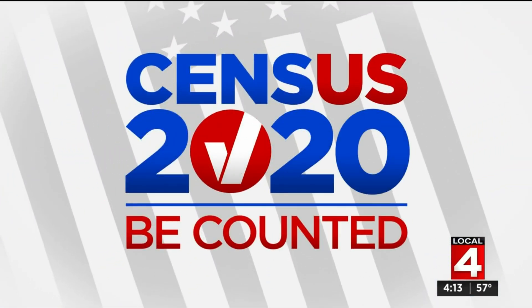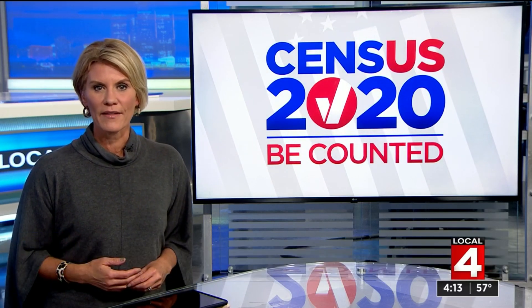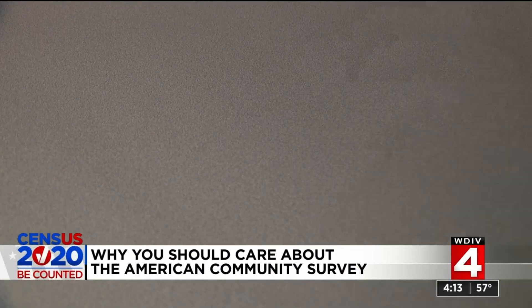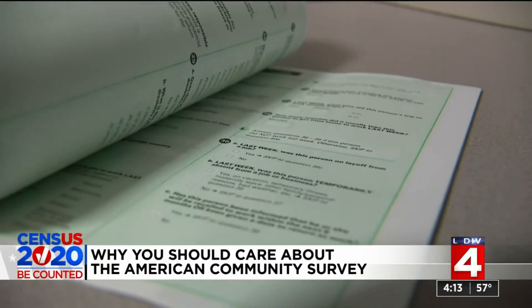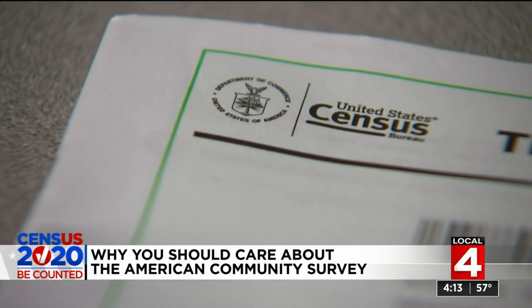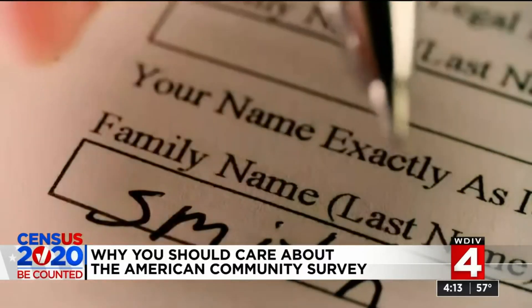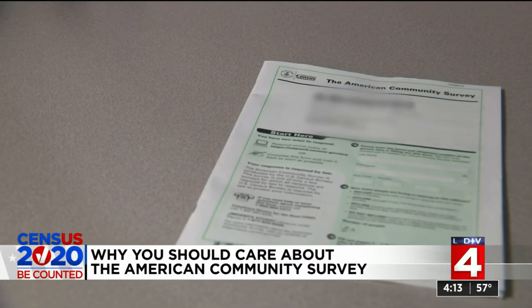It's an important phone call and paper in the mail that you may have ignored. The American Community Survey is a mammoth 46-page document you may be tempted to ignore if you've already filled out your census quick form, but don't. Equally as important as the regular census, those who get this document have a responsibility that goes beyond just themselves and their household.